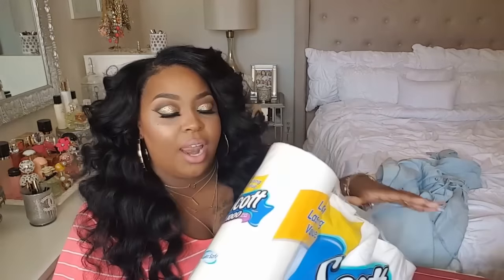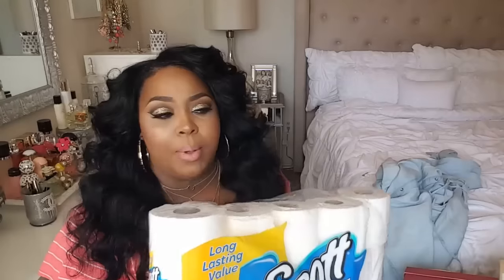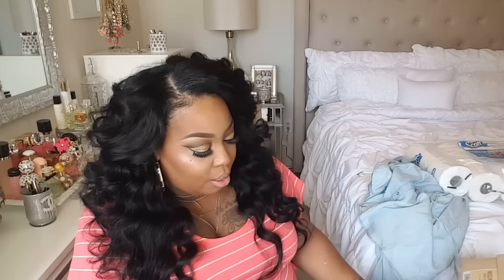I also picked up some tissue - I got a dollar fifty cent rebate on it through the Ibotta app. Usually I get my tissue from Sam's Club, but the app didn't have any rebates for tissue at Sam's Club, so I picked it up from Target instead.